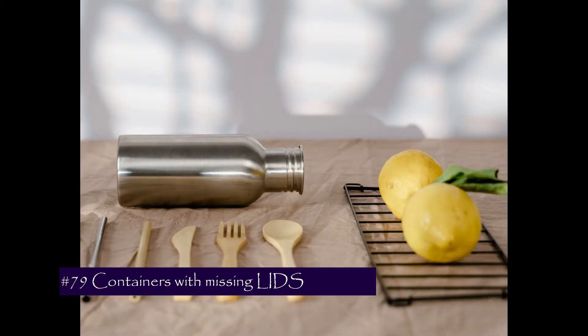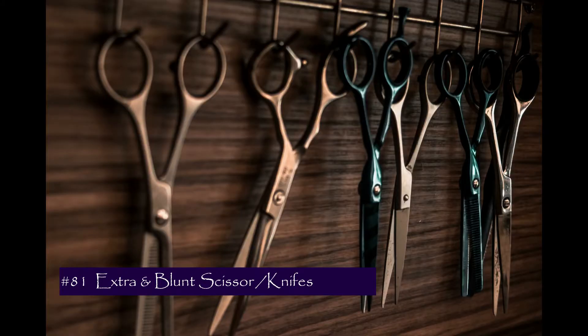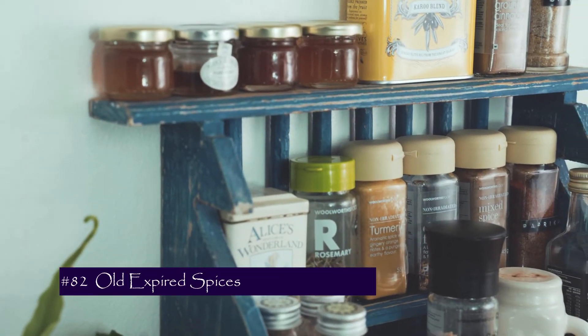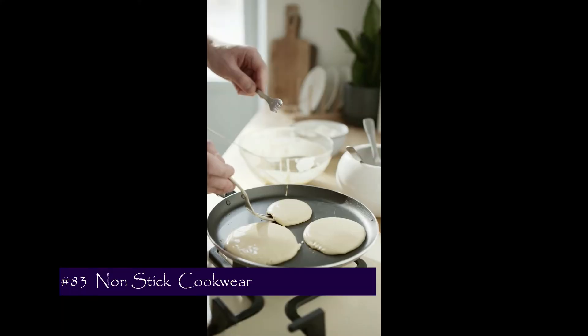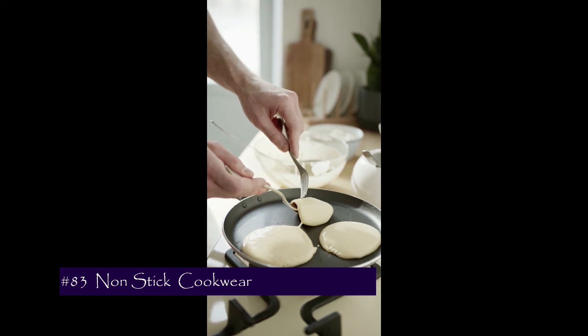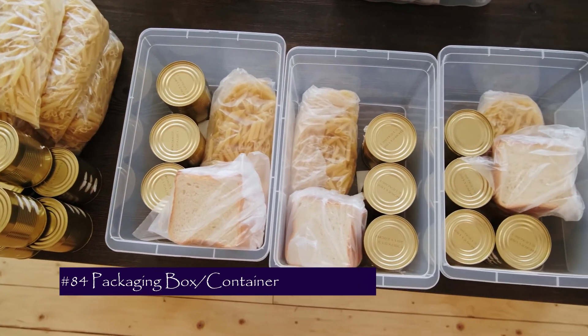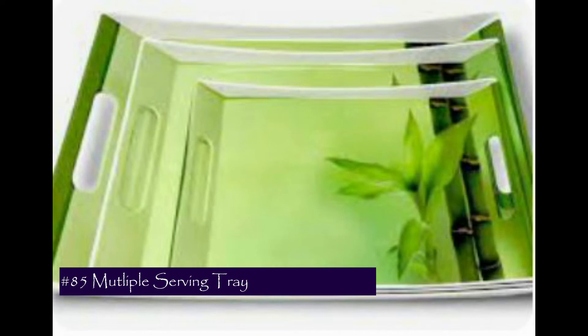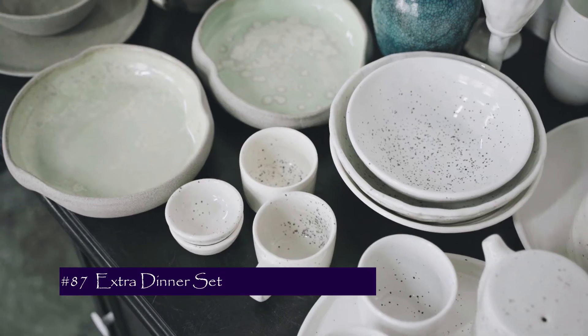Number 78 is cycles, scooters, skates, and footballs that your kids no longer use. Now we move to the kitchen segment. Number 79 is storage containers missing their lids. Number 80 is fridge magnets — you don't need that many. Number 81 is extra knives, extra scissors, and blunt scissors. Number 82 is old and expired spices. Number 83 is non-stick cookware, which is not good for your health. Number 84 is packing boxes from restaurant food orders. Number 85 is multiple serving trays. Number 86 is excess mugs and cups.